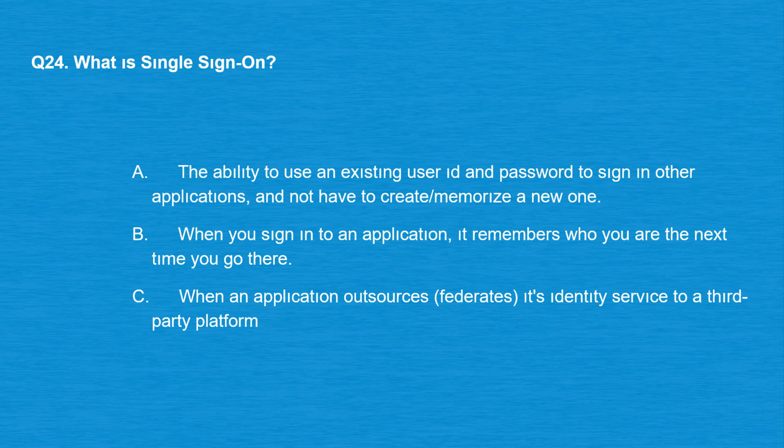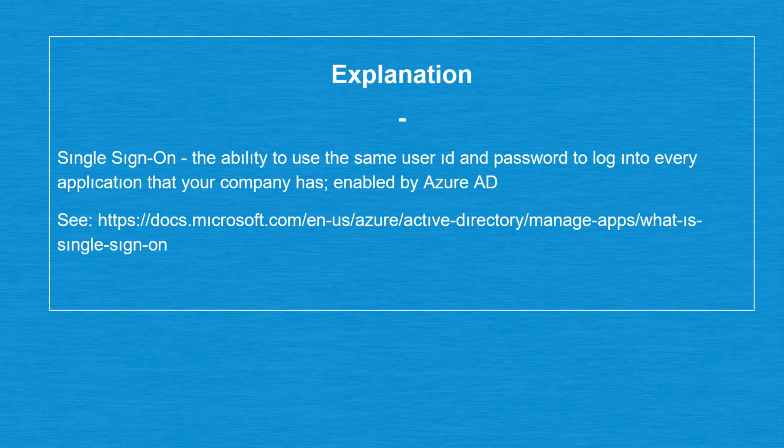Question number 24: what is single sign-on? Option A: The ability to use an existing user ID and password to sign into other applications and not have to create or memorize a new one. Option B: When you sign into an application and it remembers who you are the next time. Option C: When an application outsources (federates) its identity service to a third-party platform. The correct answer is option A. Single sign-on is the ability to use the same user ID and password to log into every application your company has, enabled by Azure AD.